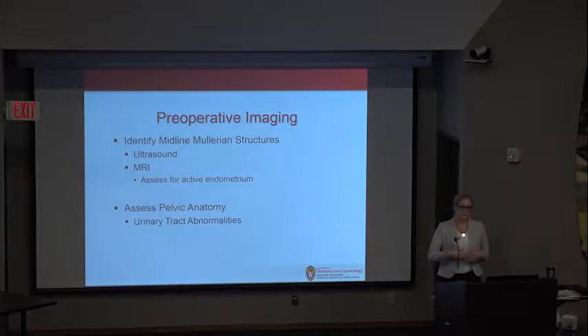MRI is important because whatever uterine structure is there is typically a closed-off space — these patients may have pain and may be at risk of needing additional surgical intervention. Additionally, it's important to assess pelvic anatomy, since we're operating in a space where we already know there's a congenital anomaly. She might have renal issues — maybe a pelvic kidney — and you really want to know that before you start with a laparoscope.